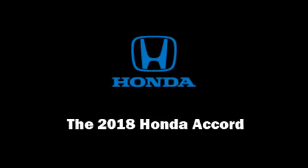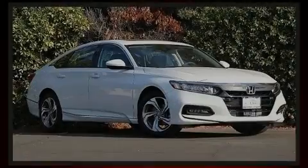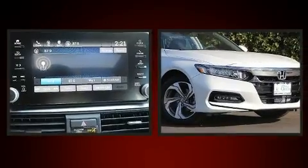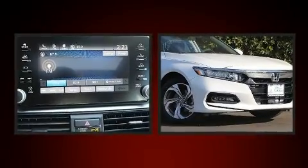Sensibility and practicality define the 2018 Honda Accord. This four-door, five-passenger sedan will allow you to take command of the road with confidence.